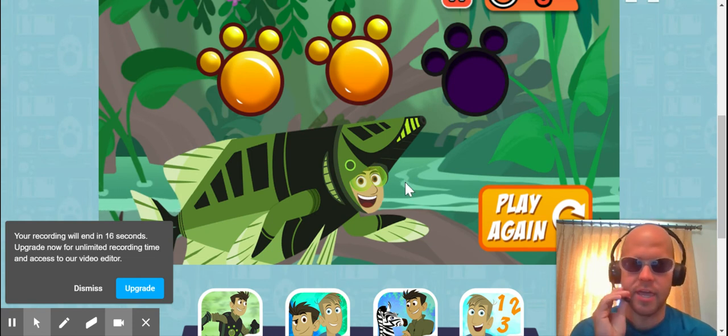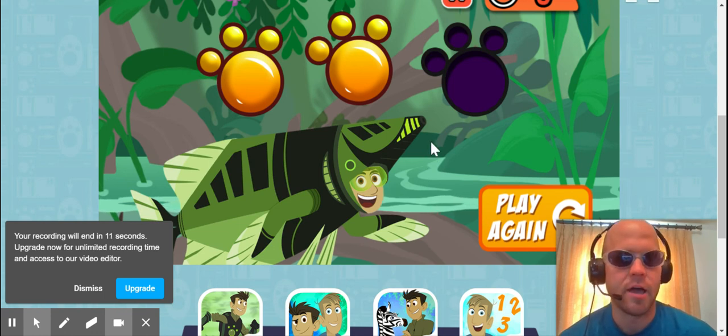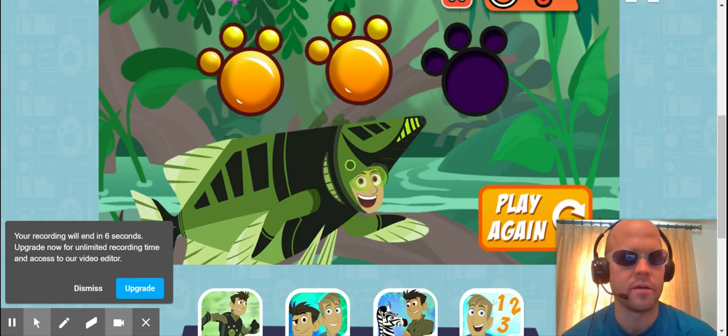Well, I could play again, but the video is almost up. So give this game a try. Let me know what you think. And until next time — au revoir, bye, thank you.